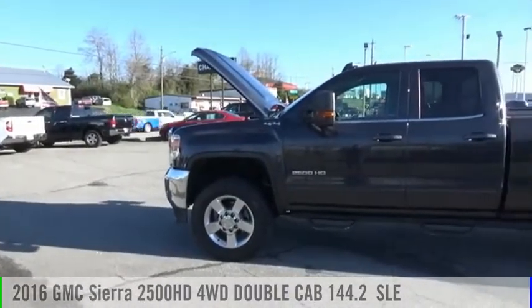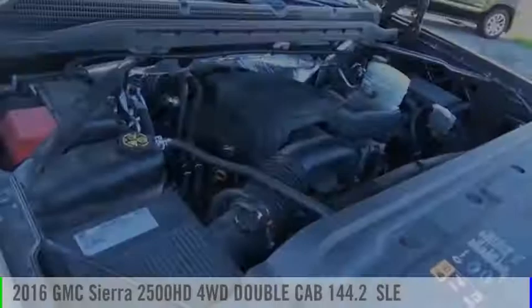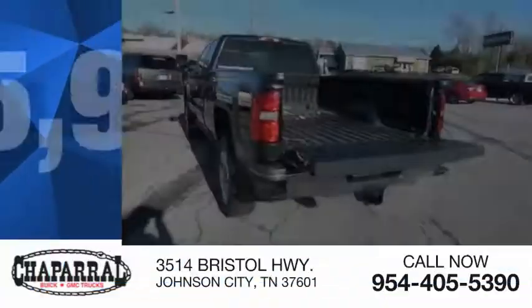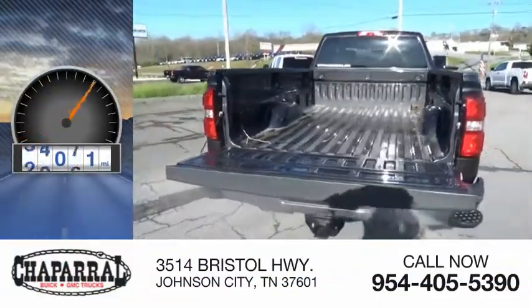Stop by and take a look at the 2016 Sierra 2500 HD. This vehicle is powered by a four-wheel drive, eight-cylinder, 6.0-liter engine, and is priced below $40,000. This vehicle has less than 70,000 miles.